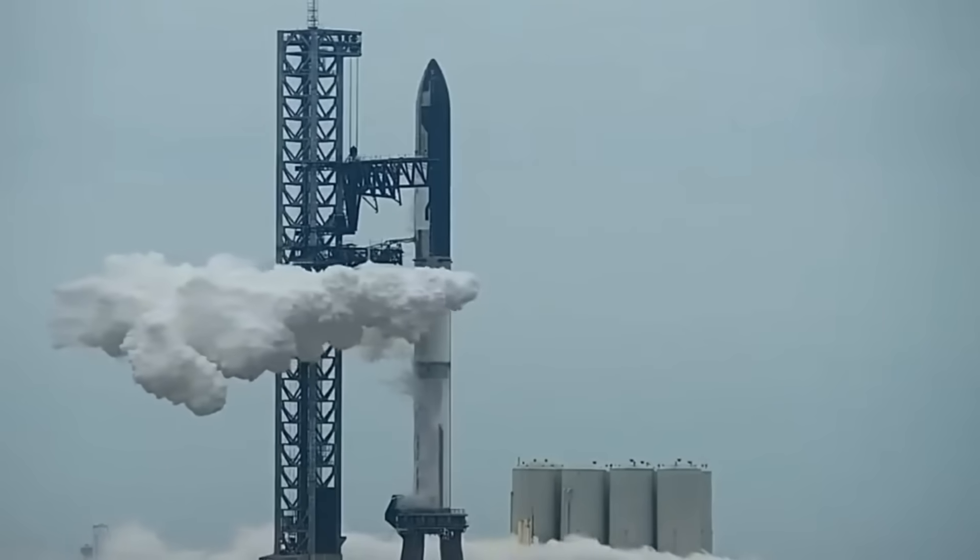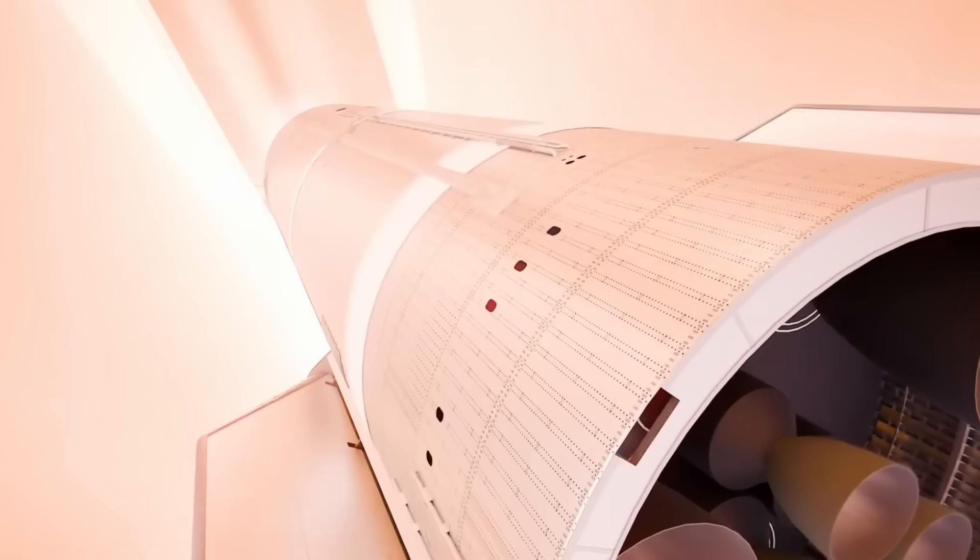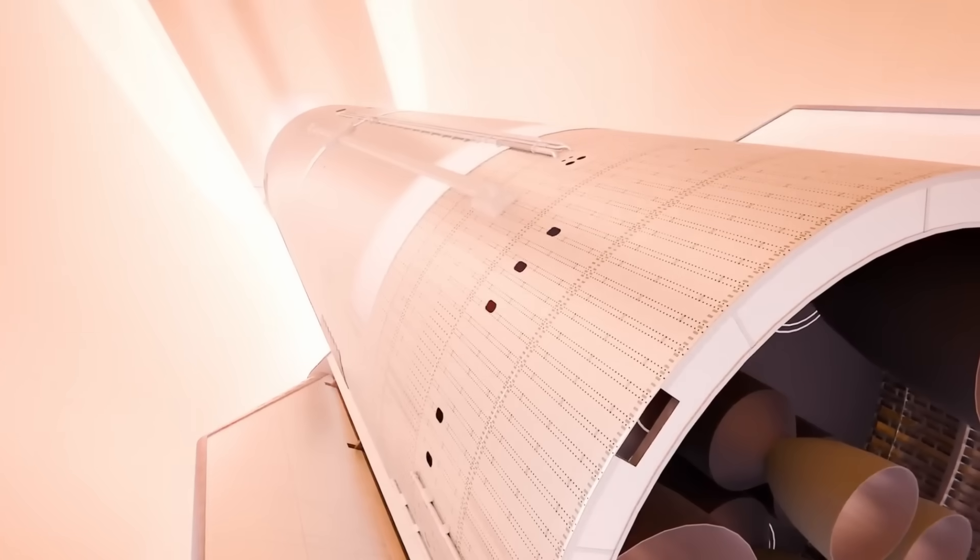SpaceX is revolutionizing spacecraft re-entry protection with a breakthrough that's making waves across the aerospace industry. As Starship Flight 7 approaches, all eyes are on its revolutionary metallic heat shield — a game-changing innovation that could redefine how we protect spacecraft during the intense heat of atmospheric re-entry.